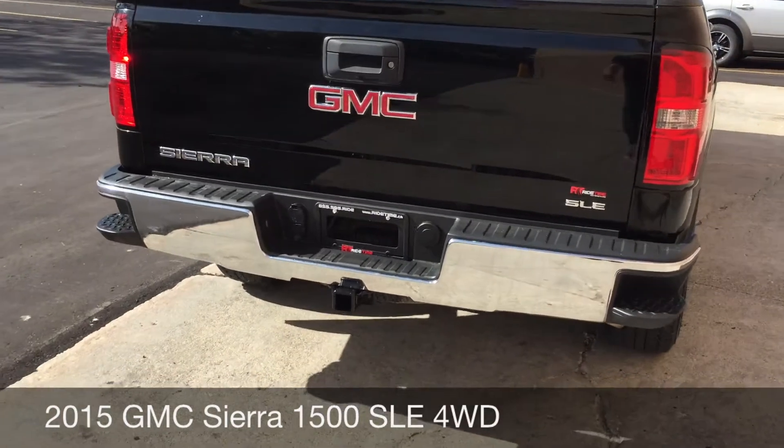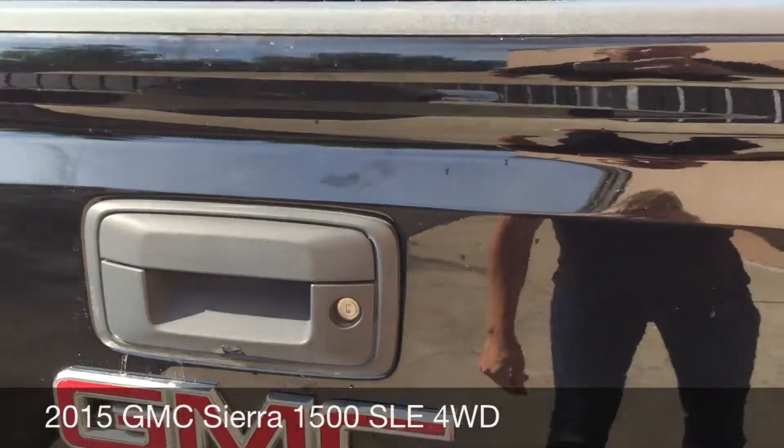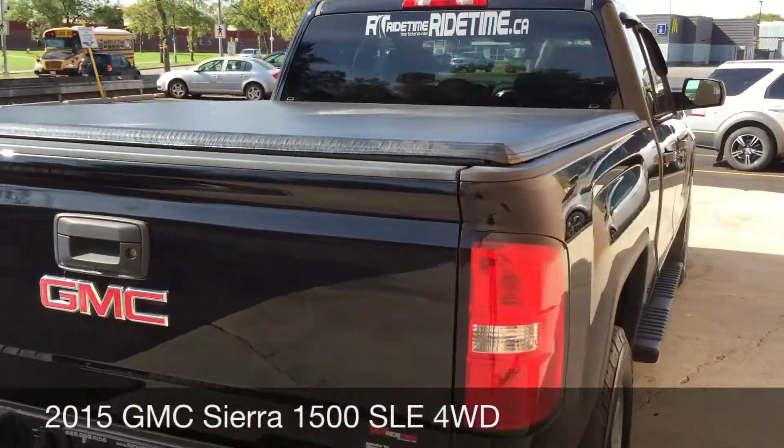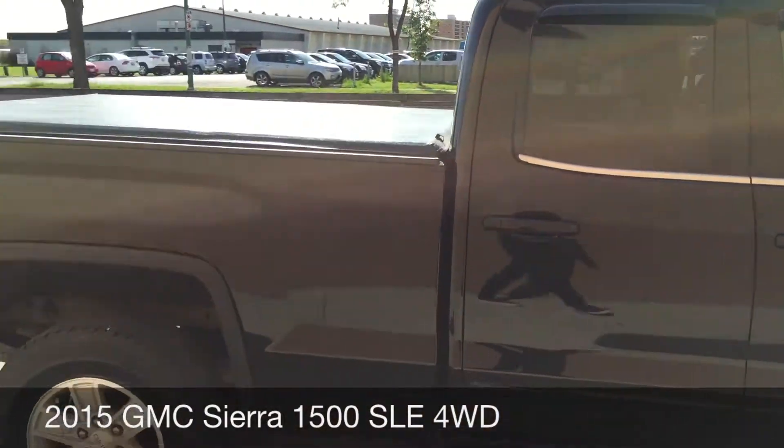We got a trailer tow package on the back, and we got a zoom in here because you got the backup camera just right there, and that is a tri-folding tonneau cover. This truck is just a beauty.